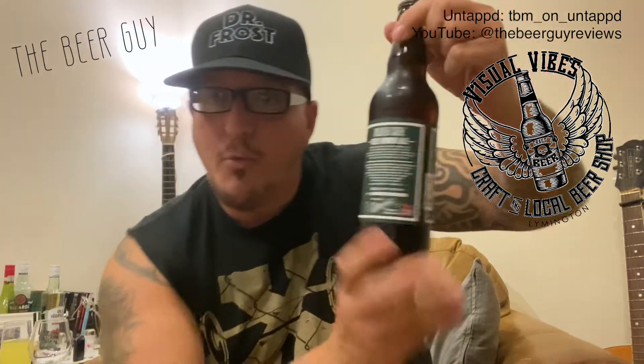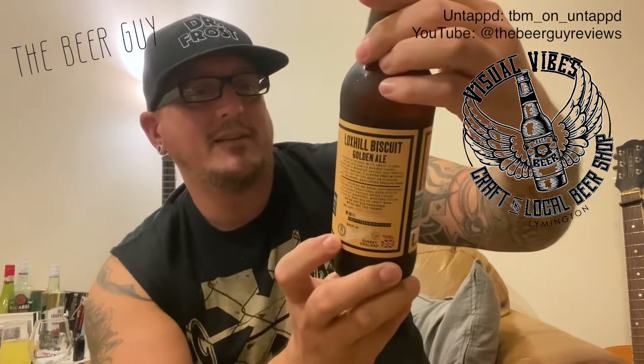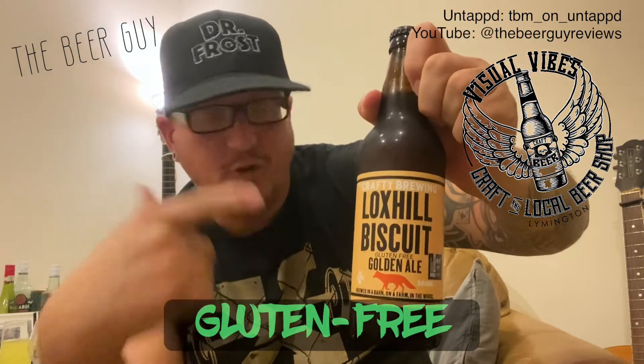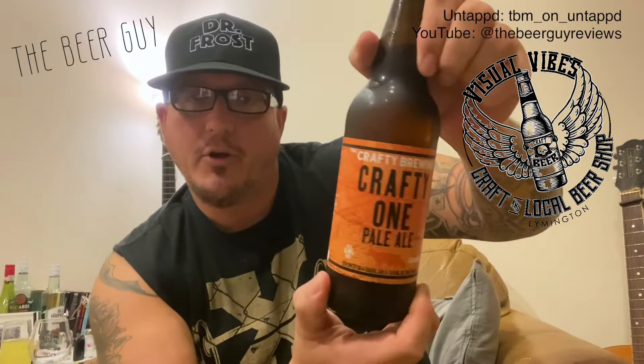The first one is Blind Side — a deep amber ale at four percent volume. Another one is Lox Hill Biscuit, a golden ale that is gluten-free, at three point six percent. And this one looks a bit like a Worcester sauce bottle — this is The Crafty One, a pale ale at three point nine percent. These are available at the craft and local beer shop in Visual Vibes, Livington, and they are four for a tenner.